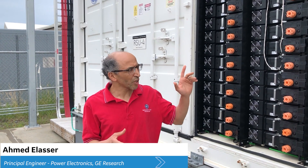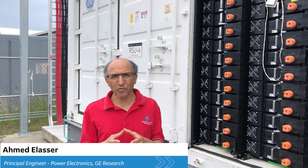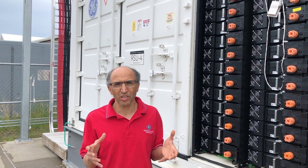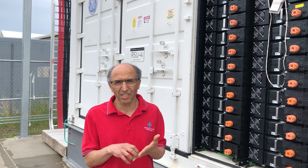Large energy reservoirs, like what we are looking into in the 4 MWh, are meant for utility customers. What we are working on is a small version that we call the small energy reservoir, which is targeted towards commercial and industrial customers.